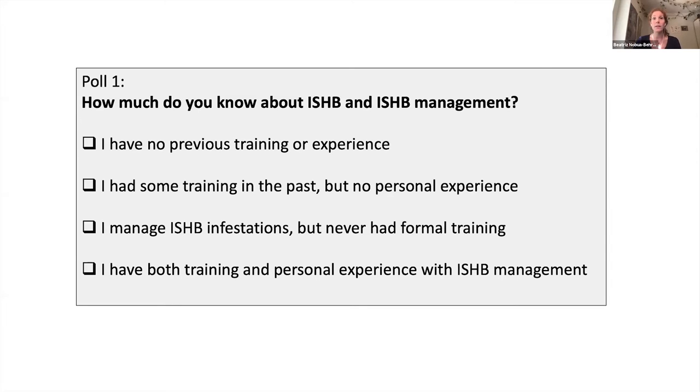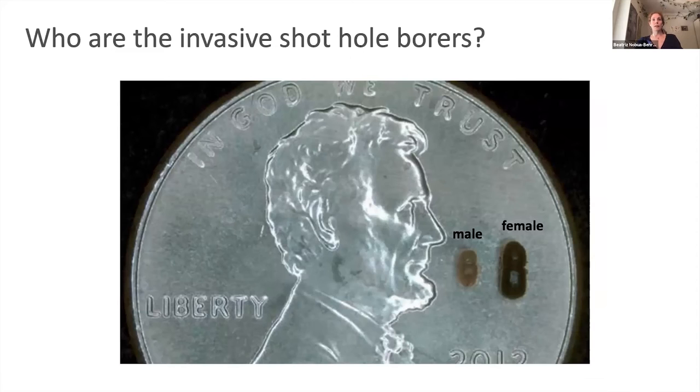About 30% of you have no experience whatsoever, so hopefully this will be a good introduction. Some people had trainings in the past. Very few have been managing without any formal training, and about 22% have both. So most of you have had some training but didn't have to deal with the pest yourself. Hopefully this will help you review what you've learned before and give you a new view on things we can do to manage this pest.